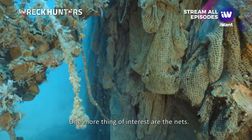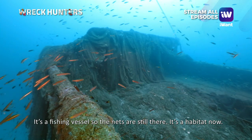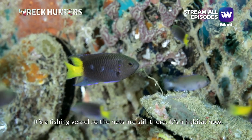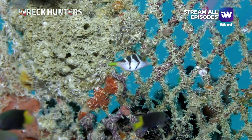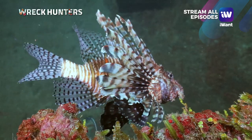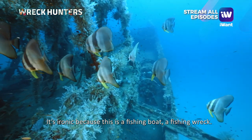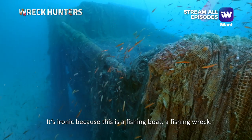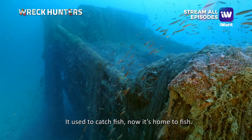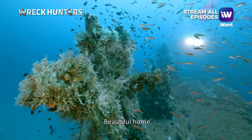One more thing of interest — the nets. Fishing vessel nets are still there, and there's still life around them. It's ironic because this is a fishing boat, a fishing wreck. It used to catch fish. Now it's a home to fish — a beautiful home.